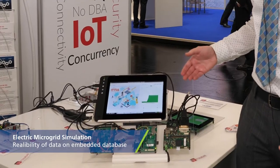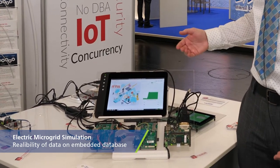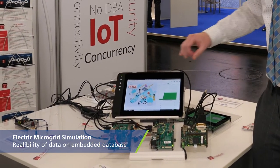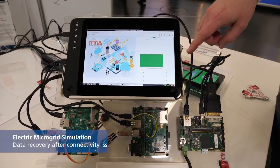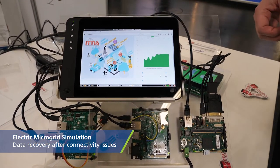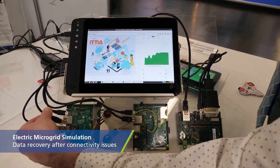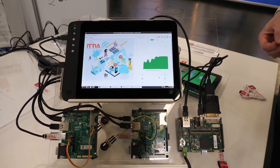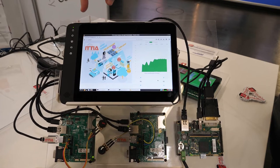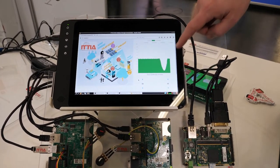The idea is that if one of these devices had a connectivity issue, we would still be able to record information onto a local database on that module, while on the main device we can still look back at the history of data going back several hours. That information is continuously available whether there is a connection or not. And when connectivity is returned to the main device, we can access the information that has been replicated from the other module onto the main display.